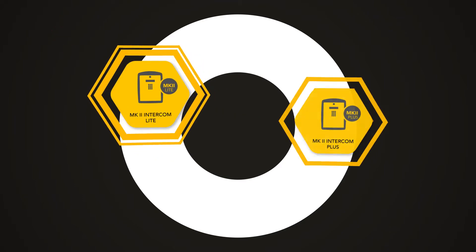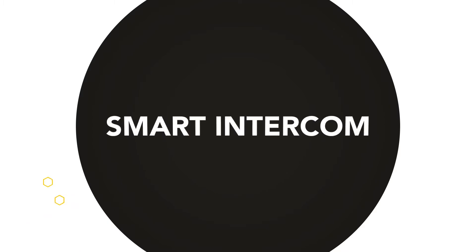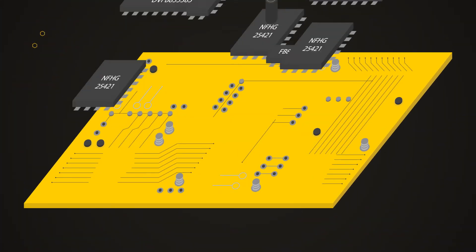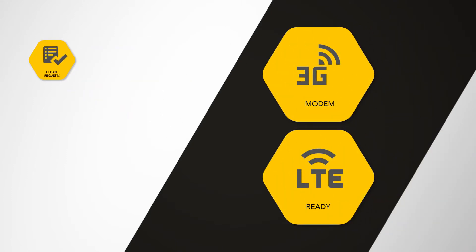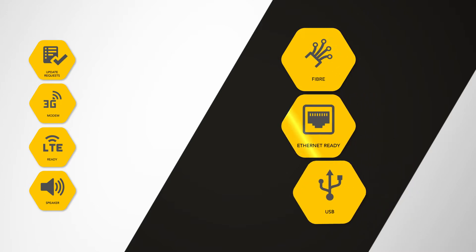Introducing the Mark 2 Light and the Mark 2 Plus — the evolution of the market-leading Mark 2. This next-generation smart intercom features a redesigned, significantly improved, and more robust PC board, giving you control over your environment. It now comes with real-time updates on Comb Portal, 3G modem and LTE ready, improved audio quality, fiber ready with Ethernet port and USB.